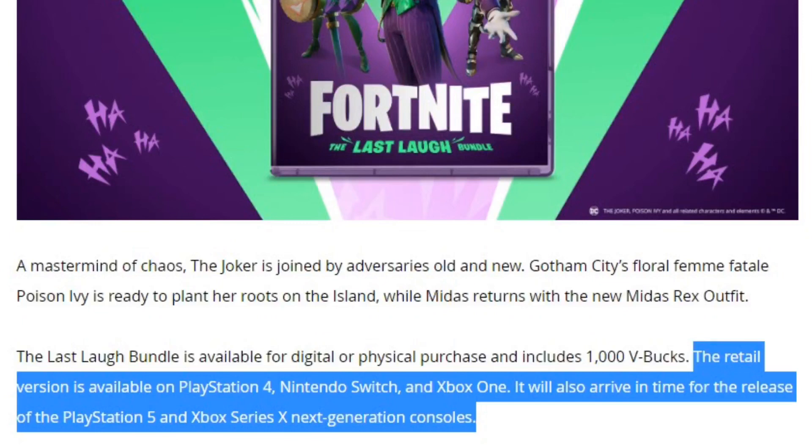It will also arrive in time for the release of the PlayStation 5 and Xbox Series X next-generation consoles. This is huge news because it basically gives us intel on when the PS5 and Xbox Series X will be coming out — we now have confirmation they'll release before this bundle comes out in November. So we should see the next-gen consoles probably around October, maybe late September.